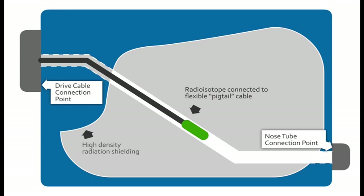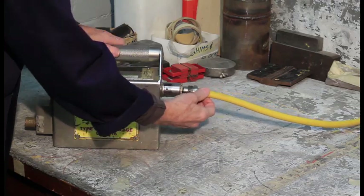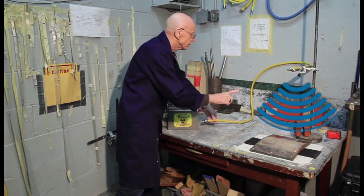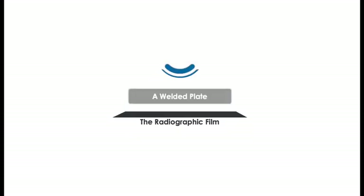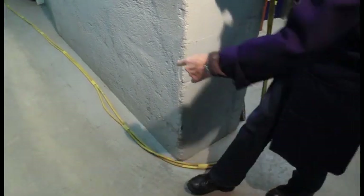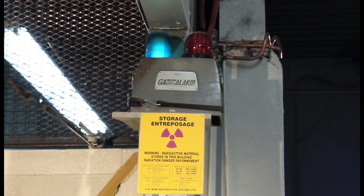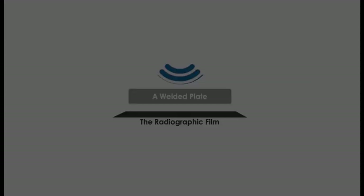When the source is used, it must be remotely handled. A drive cable is connected to the source and projected through a hose called a nose tube. The nose tube is placed in a position from which the radiation passes through the object and thence onto a film. The drive cable is long enough to allow the technician to stay a safe distance away from the source while it is wound or cranked out of its shielding through the nose tube to its position. During radiography, radiation will be directed toward the item under test, in this case a weld.